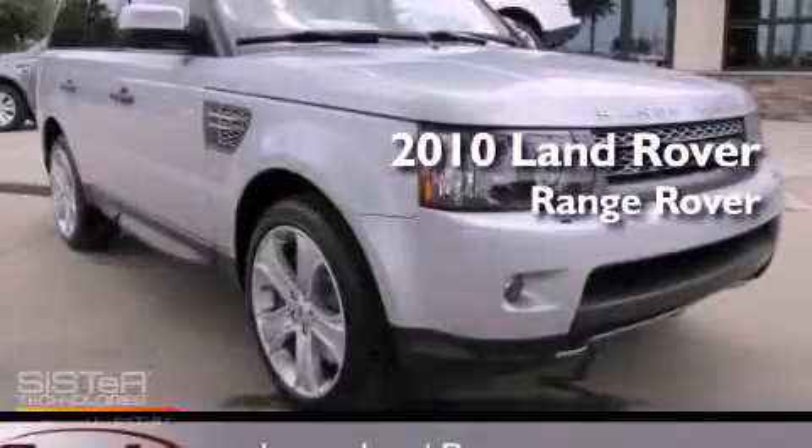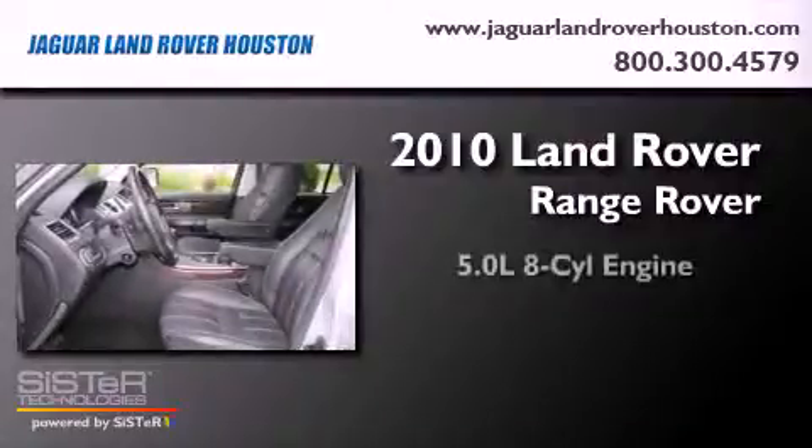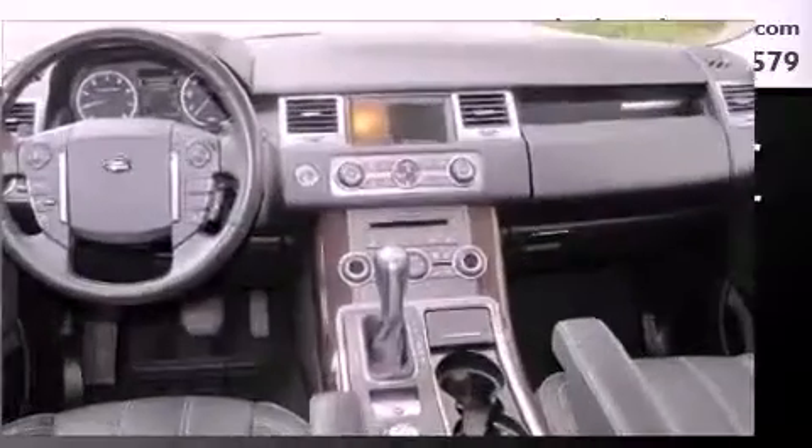This is a certified pre-owned 2010 Land Rover Range Rover. It features a 5.0-liter eight-cylinder engine, an automatic transmission, and four-wheel drive.